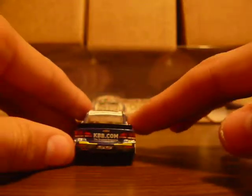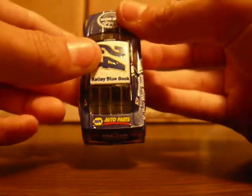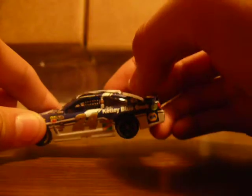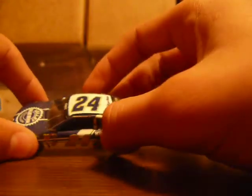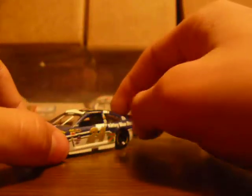It continues on the quarter panel with the same design. On the back bumper it's all blue, and this side does the same thing. All blue on the deck lid, and the top is all white.